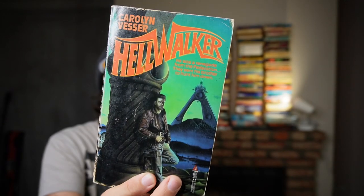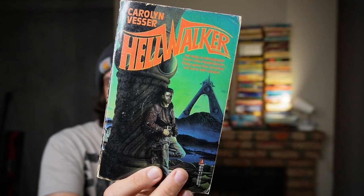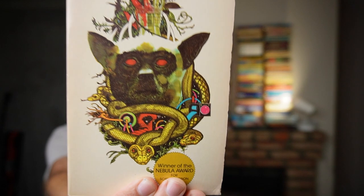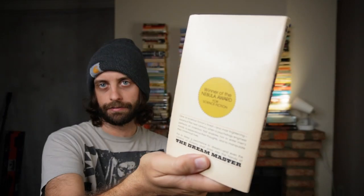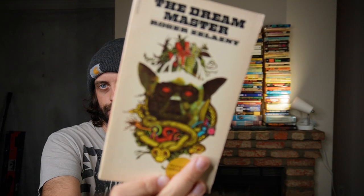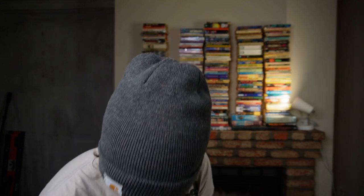Hellwalker — I think I got this one for free. Cool cyberpunk cover. Dream Master by Roger Zelazny — kick-ass cover, one of my favorites ever. I've done a video on this before, and I think it has some of the most beautiful prose in any science fiction book that I've read.